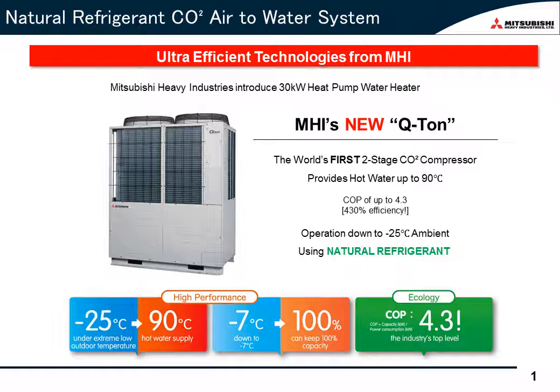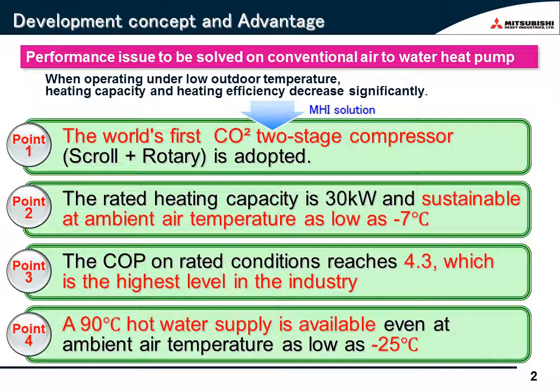The rated heating capacity is 30 kilowatts per hour. That means it has the ability to make three tons of 90 degrees Celsius hot water in eight hours. The conventional EcoCute had some problems that are specific to the air source heat pump — when operating under low ambient temperatures, heating capacity and heating efficiency decreased significantly. In other words, conventional EcoCute had difficulty in making sufficient hot water during winter. That was the major problem compared to the boiler system. Qtun was developed to solve the problem of heat capacity and heat efficiency dropping.